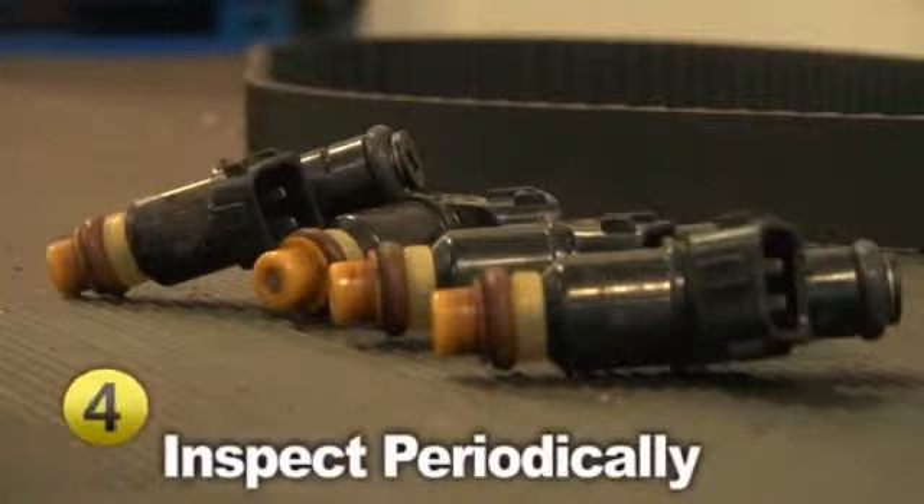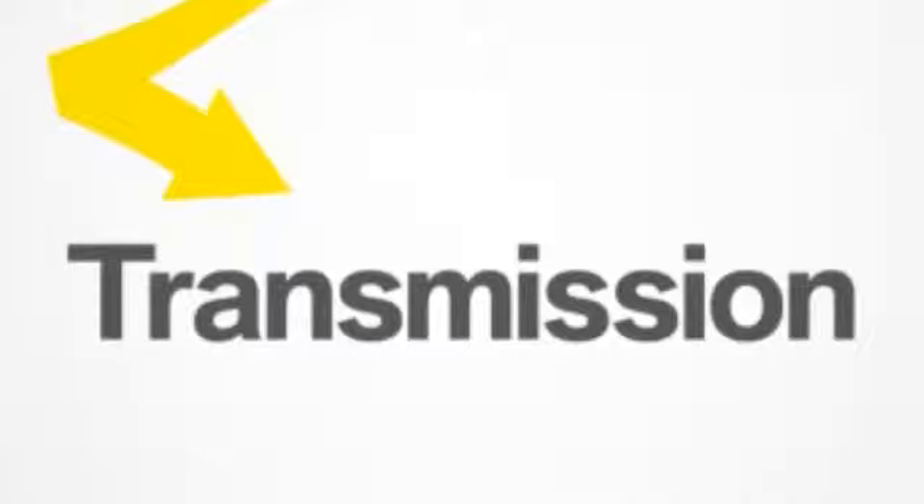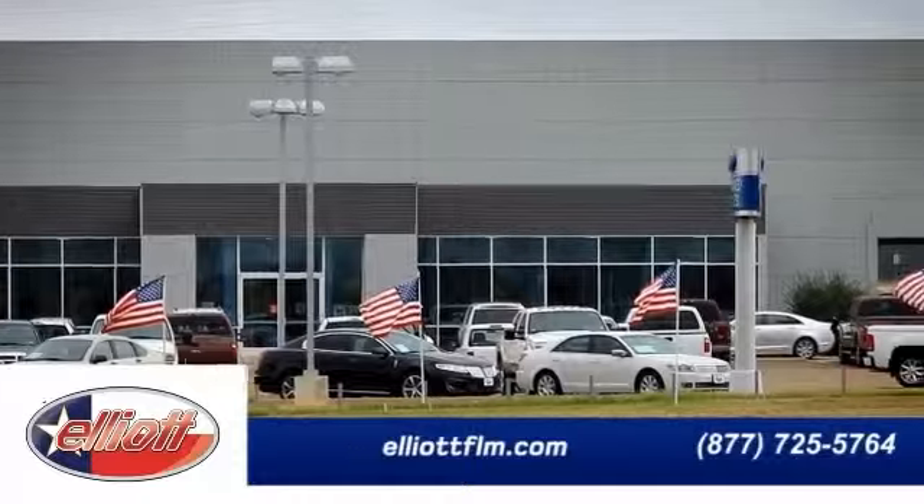Have the transmission linkage and other drivetrain components like the driveshaft, computer sensors, and universal joints inspected periodically. And most importantly, at the first sign of malfunction, consult with your certified mechanic, as repair bills tend to rise in proportion to mileage driven after the first signs of trouble.